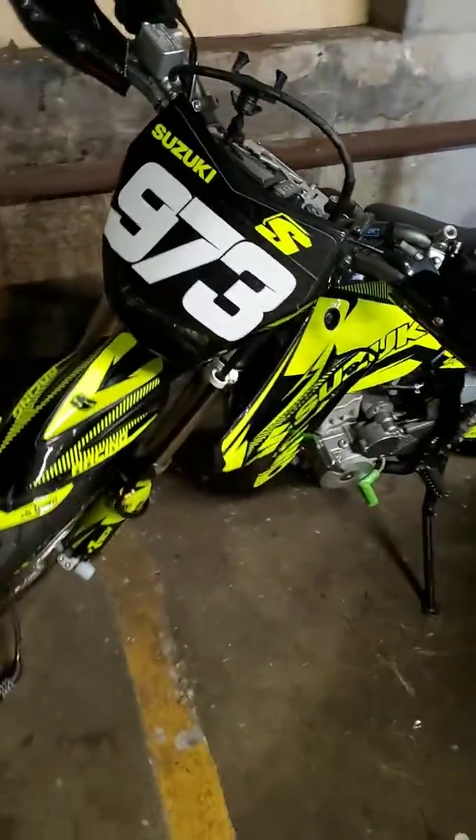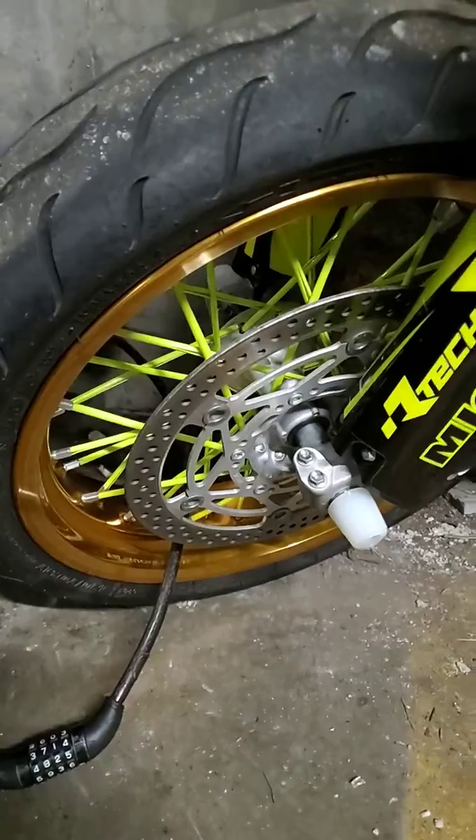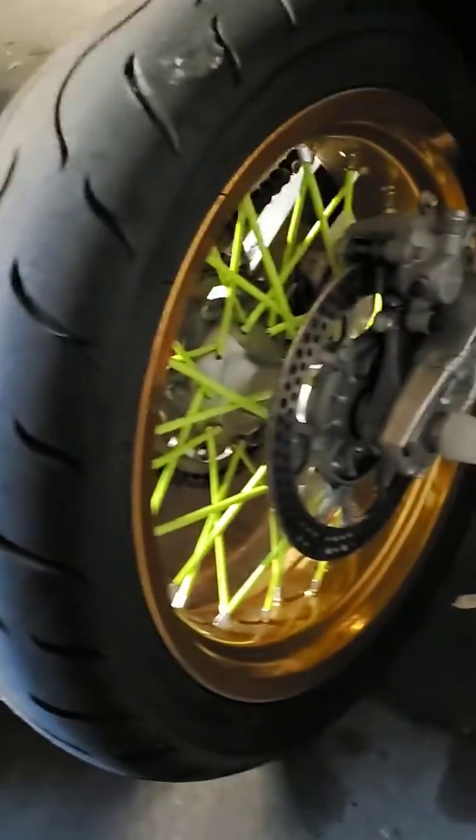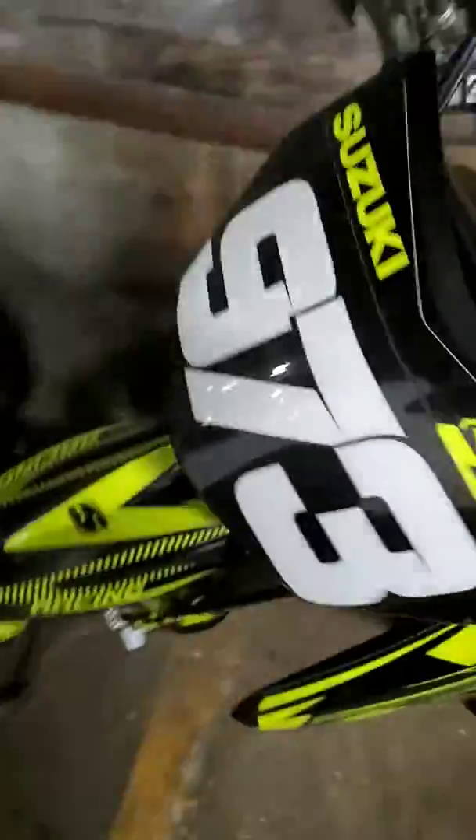I'm from Newark so gotta represent that 973 area code. I just finished putting the spokes on — took me a minute but I did them — so now it blends in with the fluorescent yellow. Call it flow flow yellow.